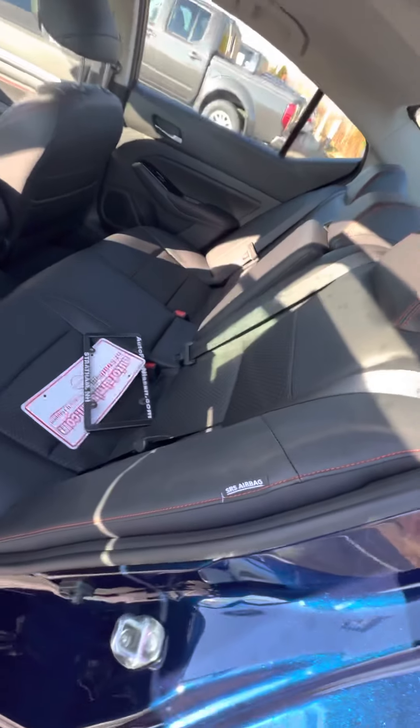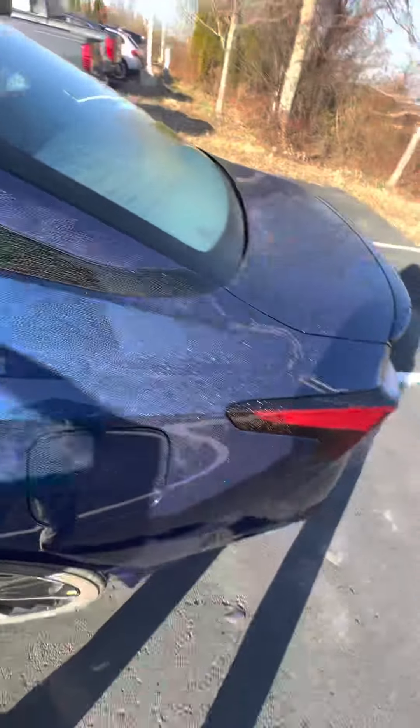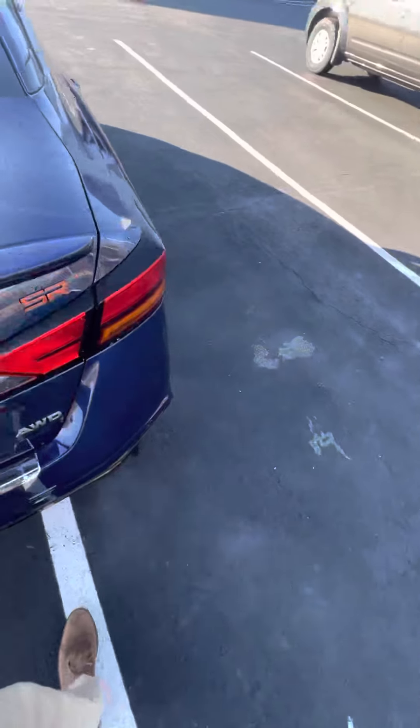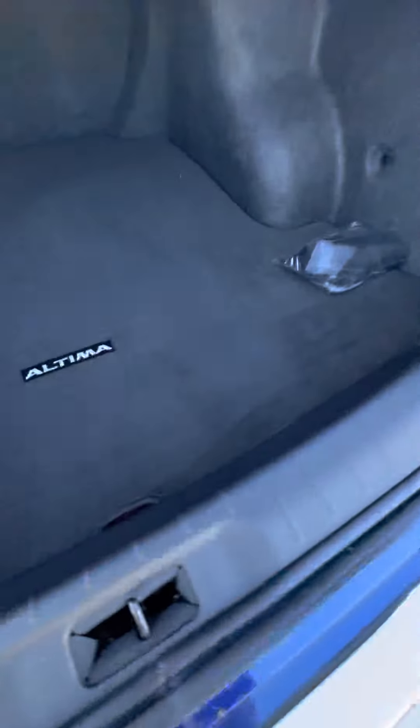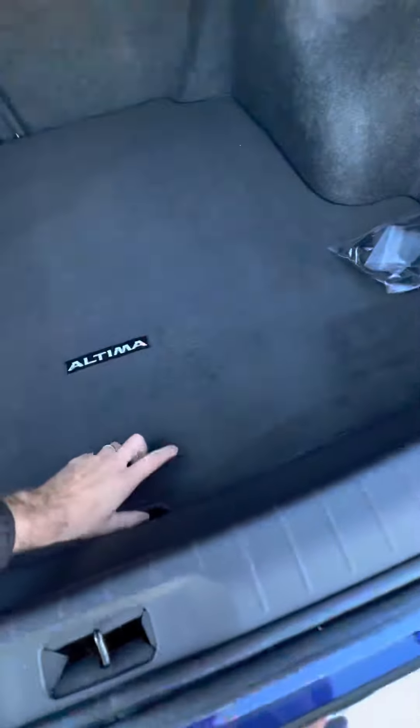These seats also lay down so you have access to the trunk as well. Coming to the trunk, we'll pop that open — we've got a whole bunch of space in the Altima here. You're also going to have your spare tire sitting directly below along with your jack.